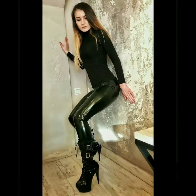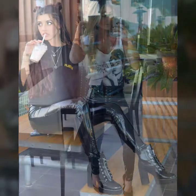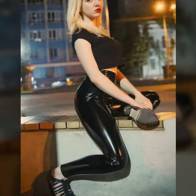These are amazing patent leather leggings and patent leather leggings outfits. Please subscribe to my YouTube channel Fashion Basket and click the bell icon. After clicking the bell icon, you will get notifications for all of my videos and collections.